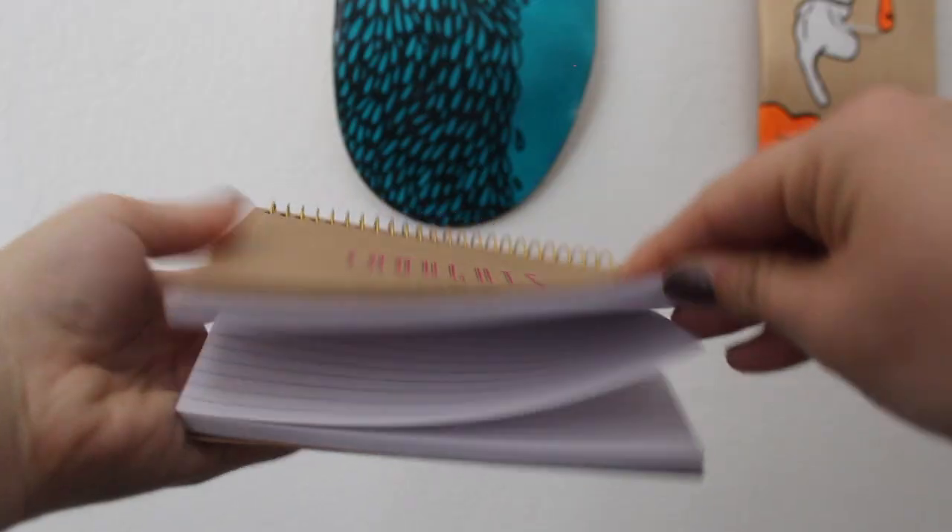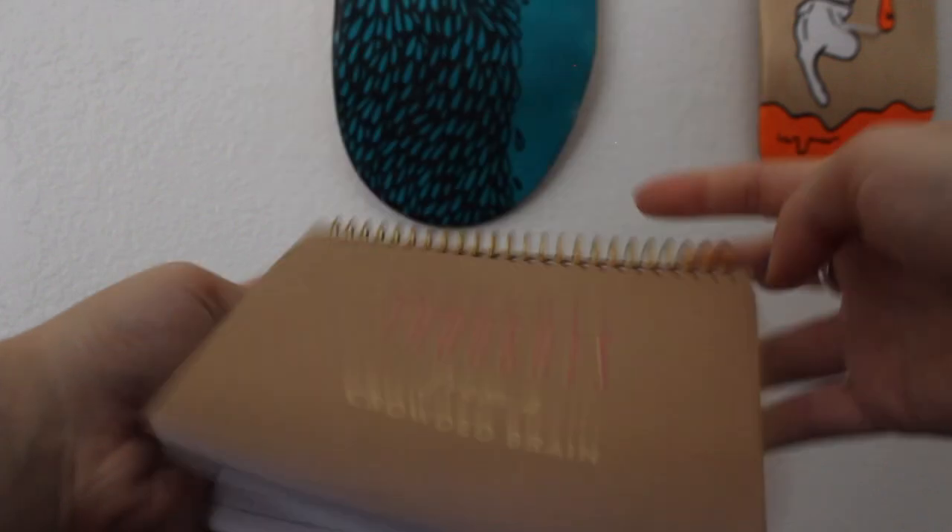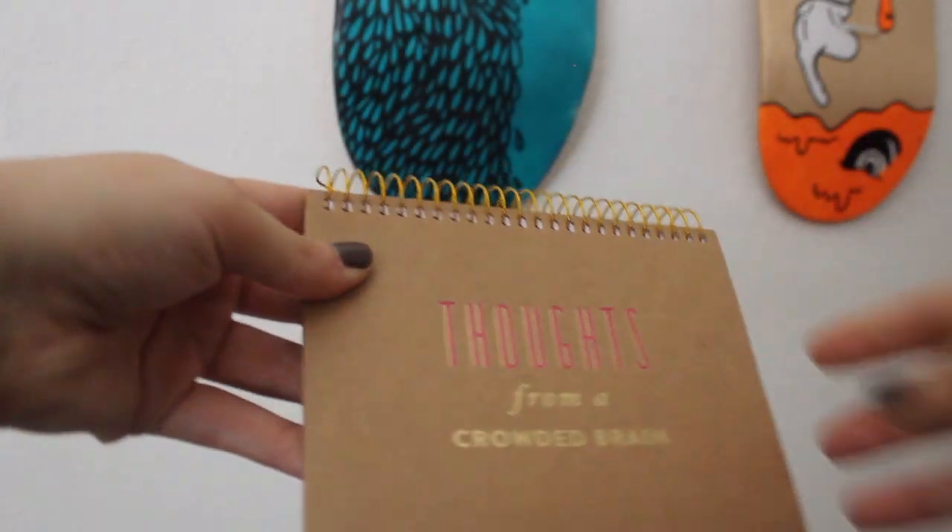I always have so many ideas and now I have a place to jot them down. I also love that this kind of looks like note cards on the inside and it's perforated so you can tear it off and save it. The paper quality is good. I got this for $2.99. I don't know who the brand is — there's no identifier on this book — but I would peruse TJ Maxx or Target and find some cool notebooks for little fun gift ideas for someone in your life who has a crowded brain.